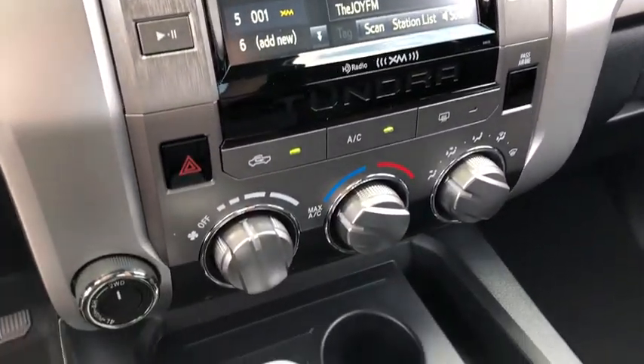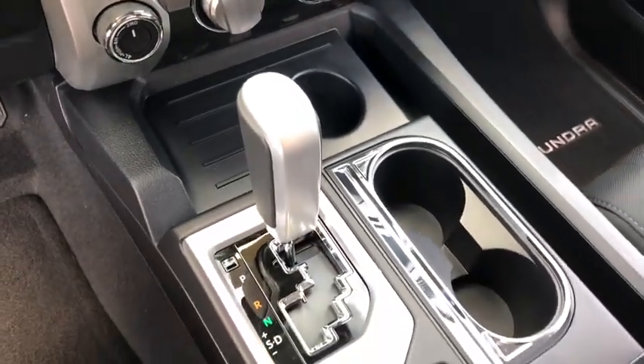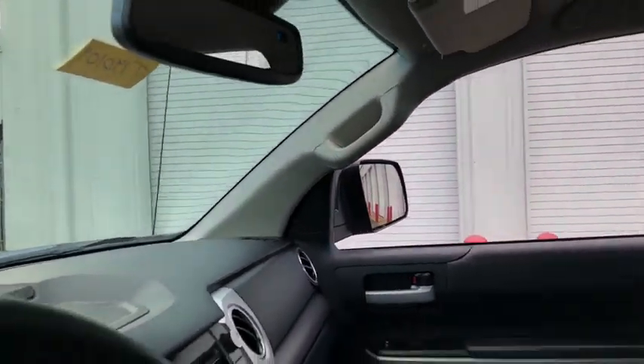Power windows, compass, CD player, rear window defroster, electronic stability control, trip computer, tachometer, brake assist.